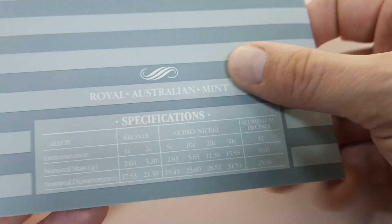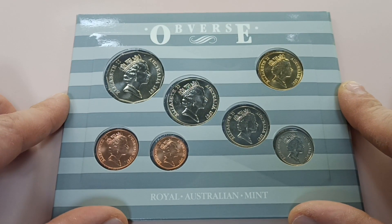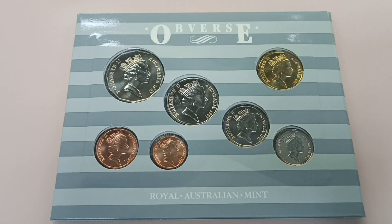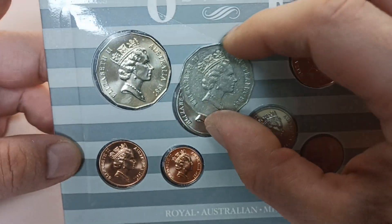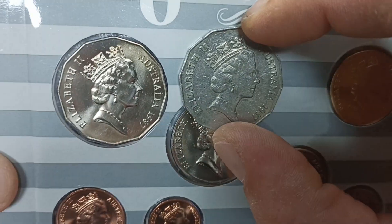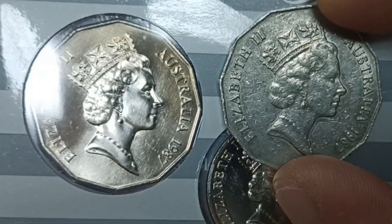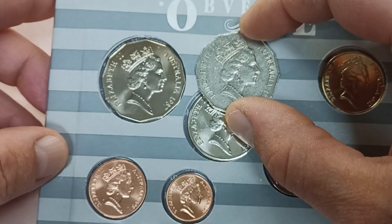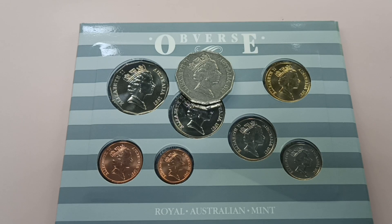There are other coins in this set that are not intended for circulation. Since we are only looking at the 50 cent coin, let's have a look at the coin next to the circulated one. You can see the condition difference quite clearly. That's about it for now — thank you for watching and I'll catch you next time.